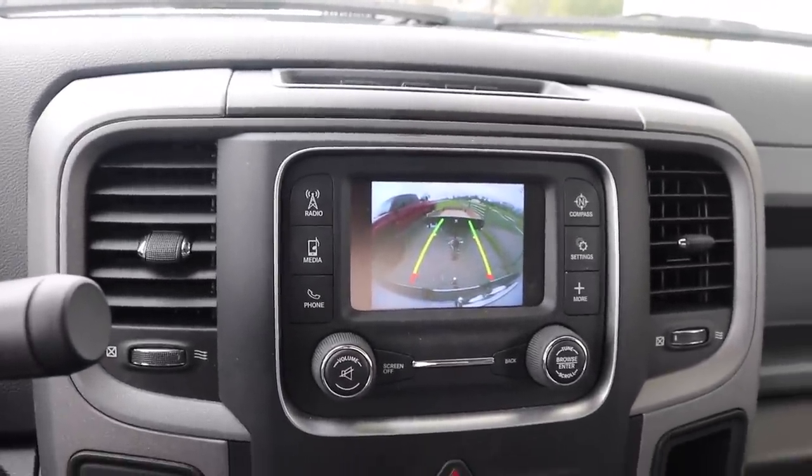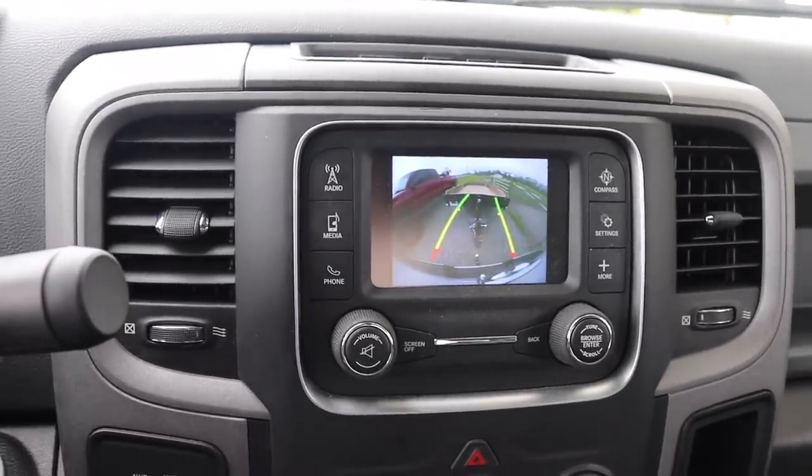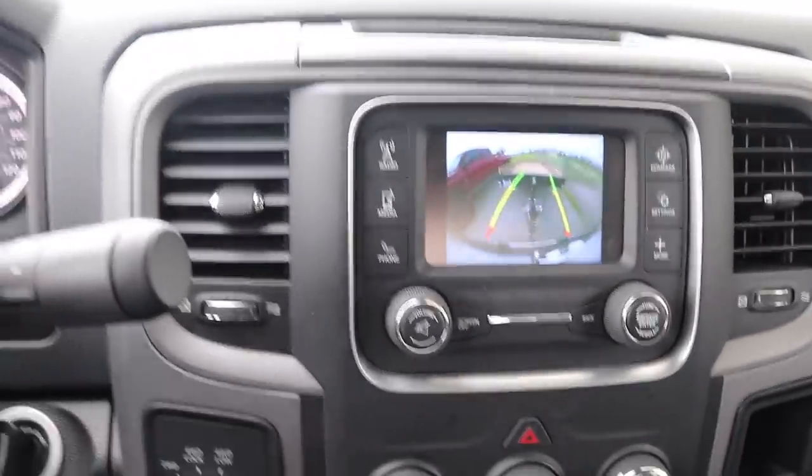This is like cheating. If I can just back it up - there's the ball. All we got to do is drop it on.